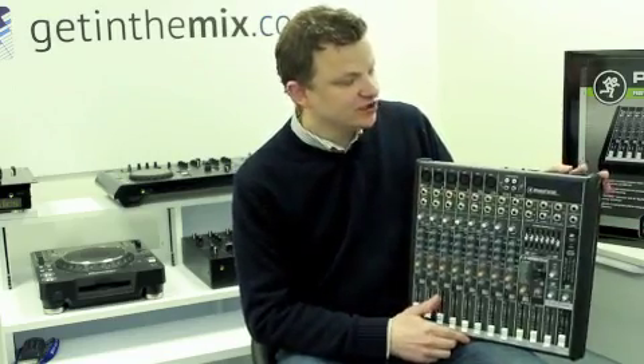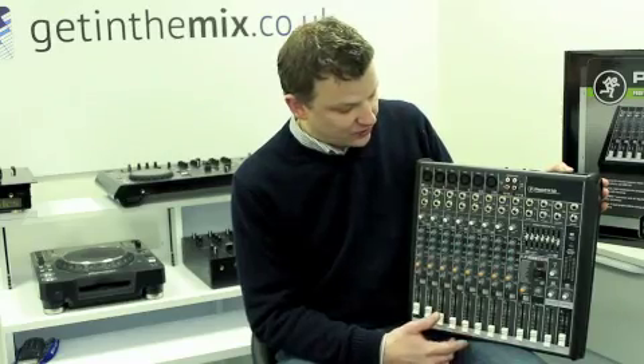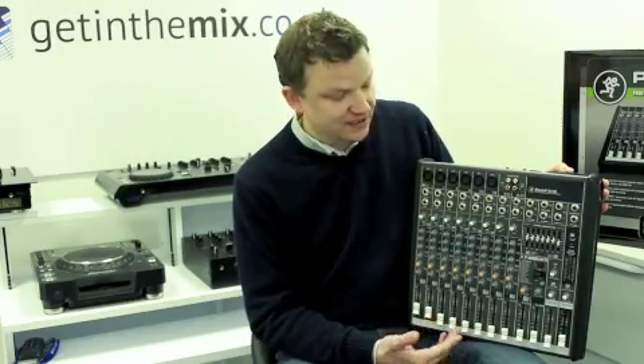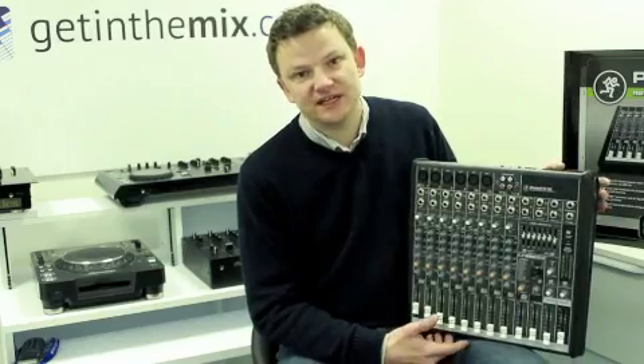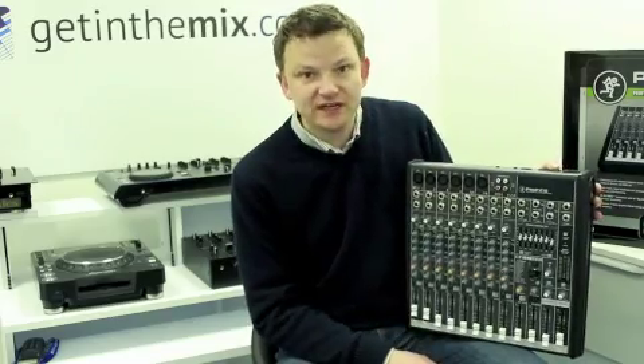It's also got USB so you can actually record your gigs. If you're in a band or you're producing, you can actually record, and it comes with Tracktion software supplied as well, which is really good software. So that all comes bundled in at the price.